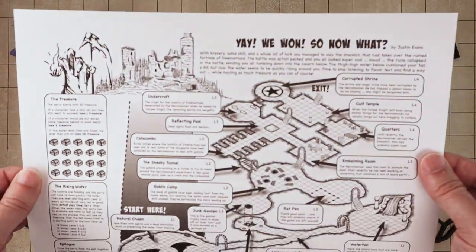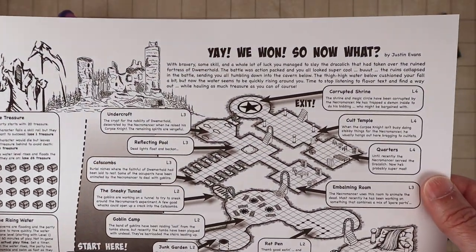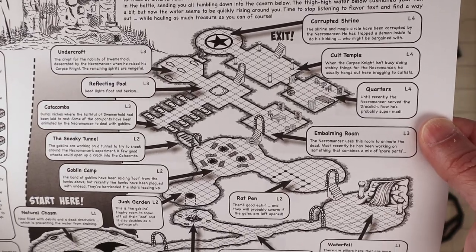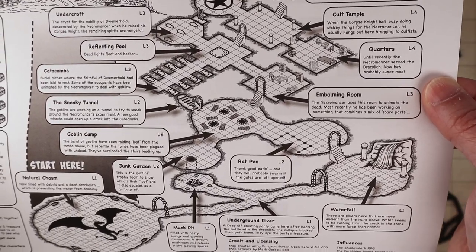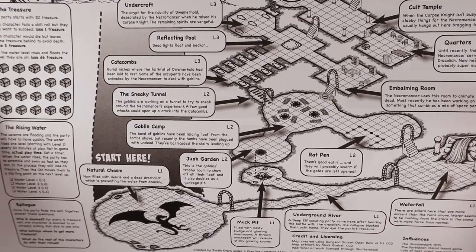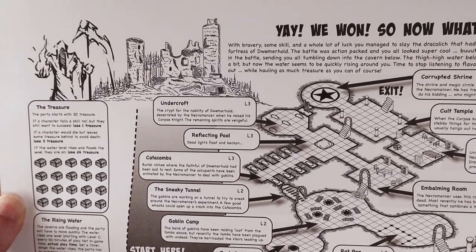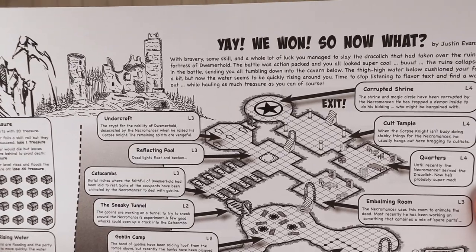This year's theme was 'And Still They Rise.' So inspired by all the cool dungeons that people have submitted before, my son and I decided to enter the contest this year. My entry is called 'Yay! We Won! So Now What?' It starts off with the players having beaten a Dracolich, but in doing so they find themselves trapped in a collapsed dungeon. The idea is that now they have to find their way out while carrying as much of the treasure from the Dragon Horde as possible — and to add a little more pressure, the dungeon's flooding.